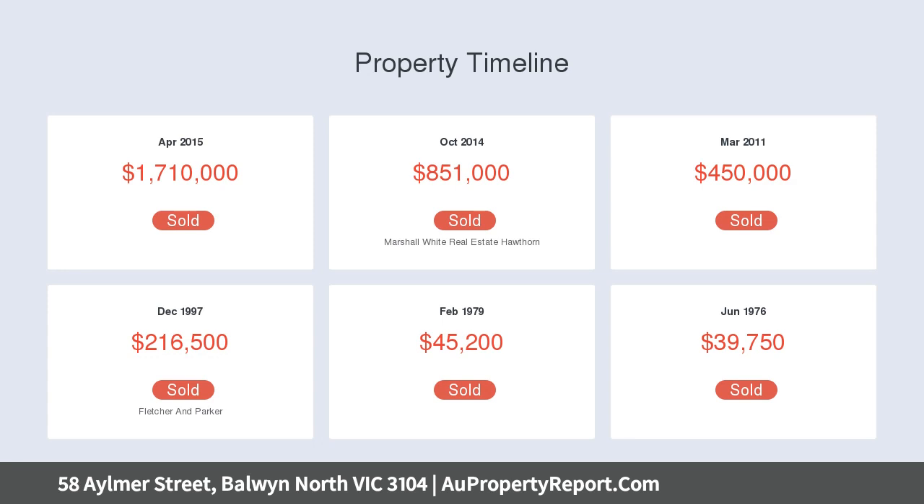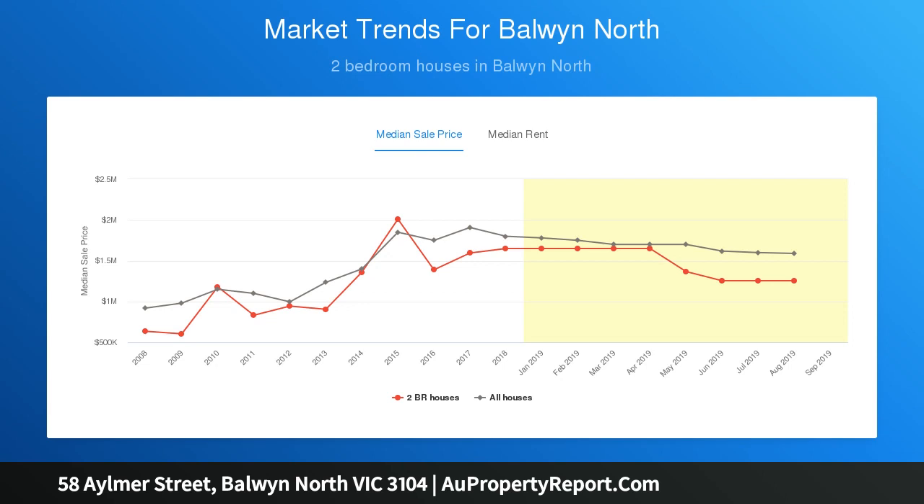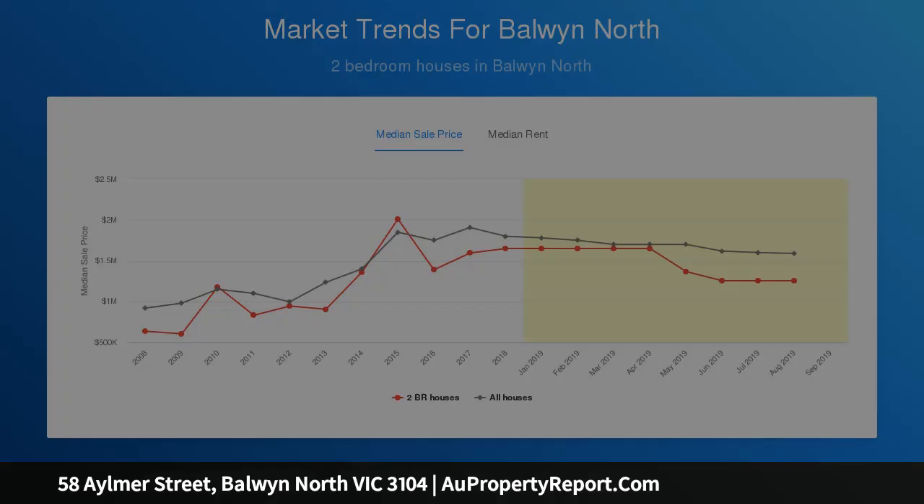Only meters to the tram, city buses, local shops, cafes, and supermarkets, plus the playing fields and sporting clubs of Myrtle, Maclay and Stradbroke parks. This enviable position is also surrounded by highly regarded primary and high schools, with easy access to some of Melbourne's finest private schools.